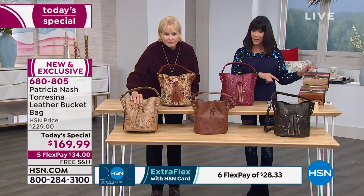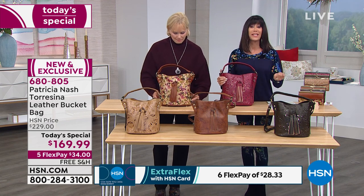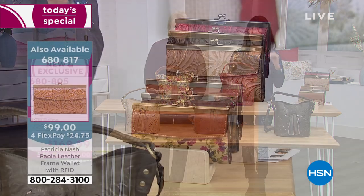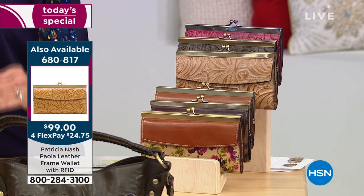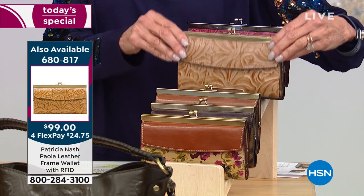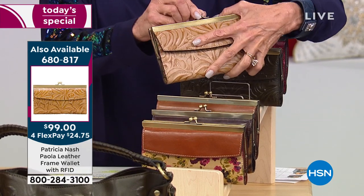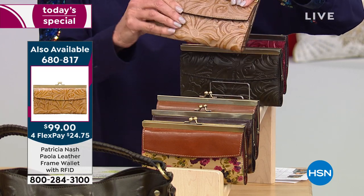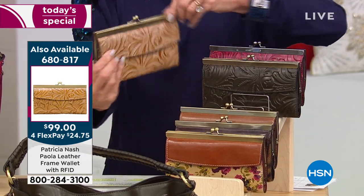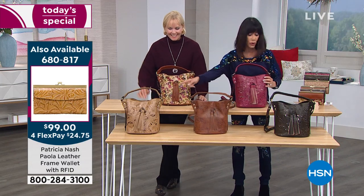A frame wallet is coming up right after this — and you'll want to pick it up to go right along with the bag. Item number 680817. If you already own any Patricia Nash bags, you know they're bags you'll be willing to your daughter or granddaughter — they hold their shape. The wallet has beautiful exquisite brushed brass and brushed nickel hardware, room for all your cards and coins. It's wonderful to be able to pull it right out of the bag.